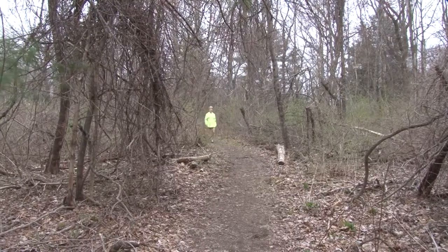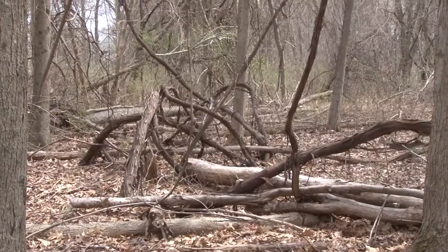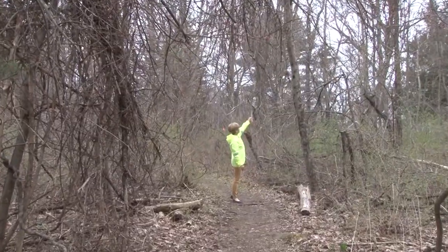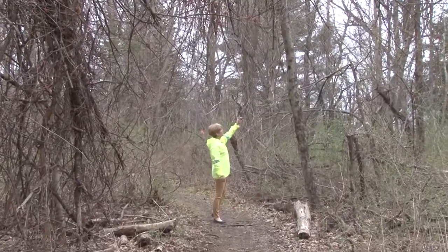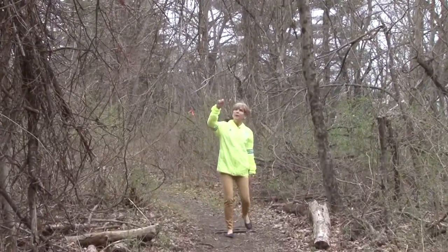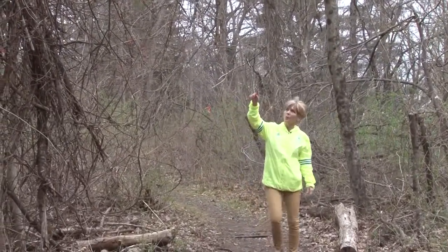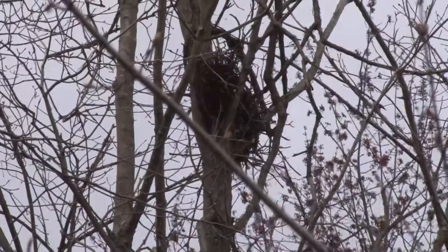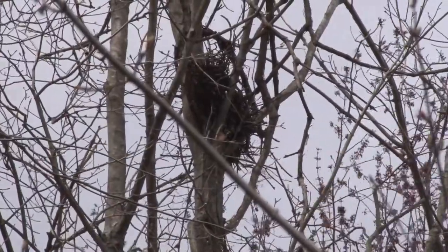Here we have some more of these vines. This right here is a grapevine, and then we've got some bittersweet up in the tree over here — you can see some of the orange and red buds. And up above us over here is a squirrel's nest in a tree. So we have all kinds of life and cool nature things here on this trail.